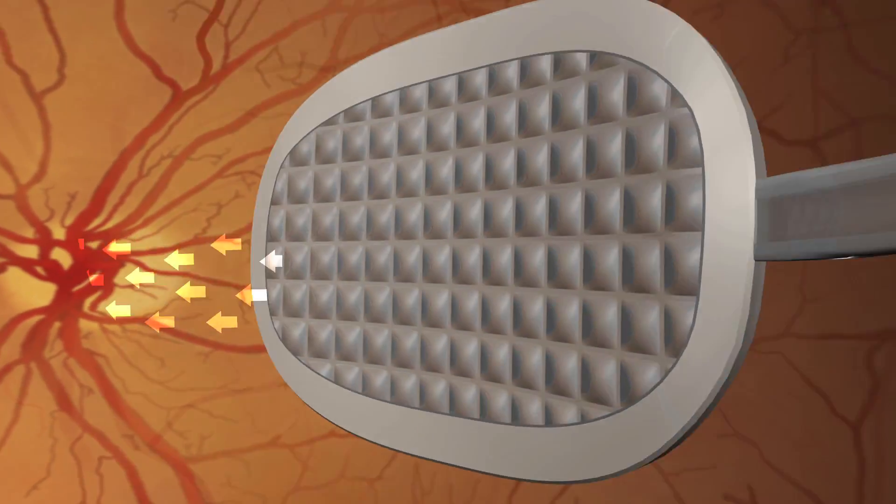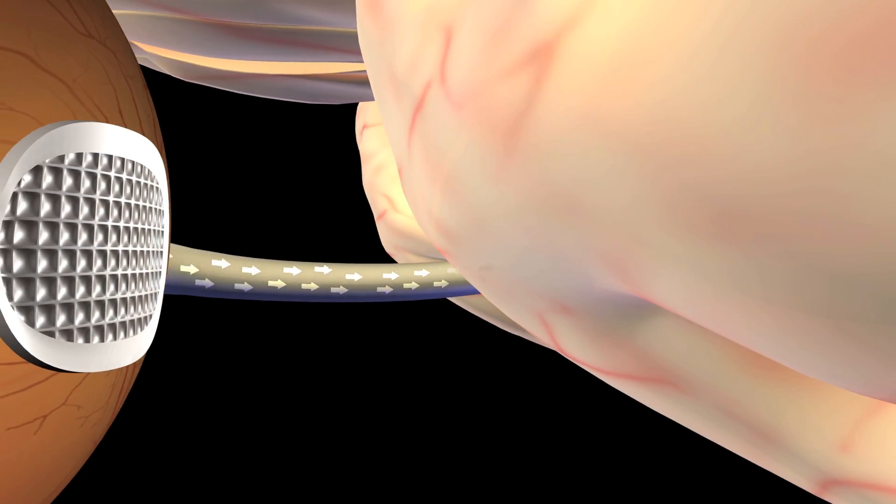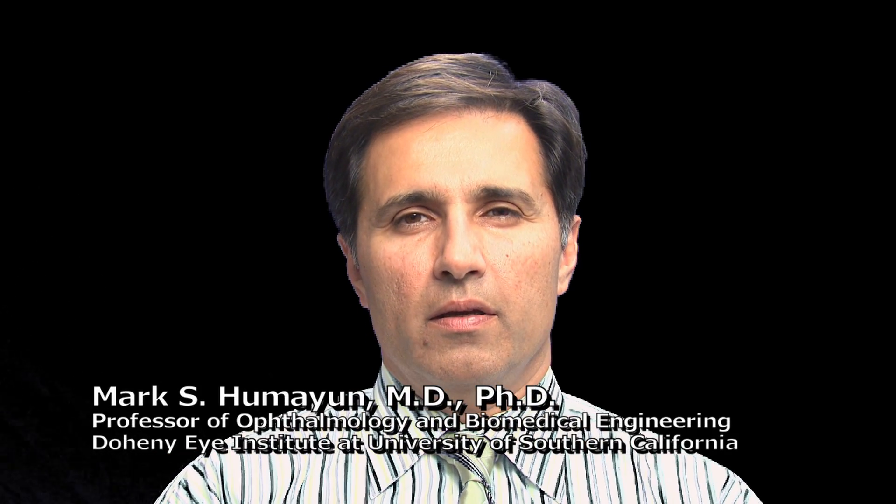The photoreceptors — the rods and cones — can all be damaged, but some of the remaining retina has to be intact. Not all of it, but some needs to be there for the device to electrically stimulate and send the signals via the optic nerve to the brain.